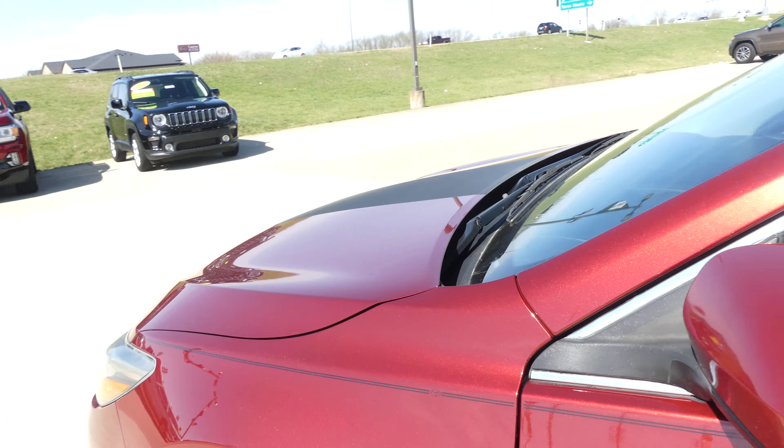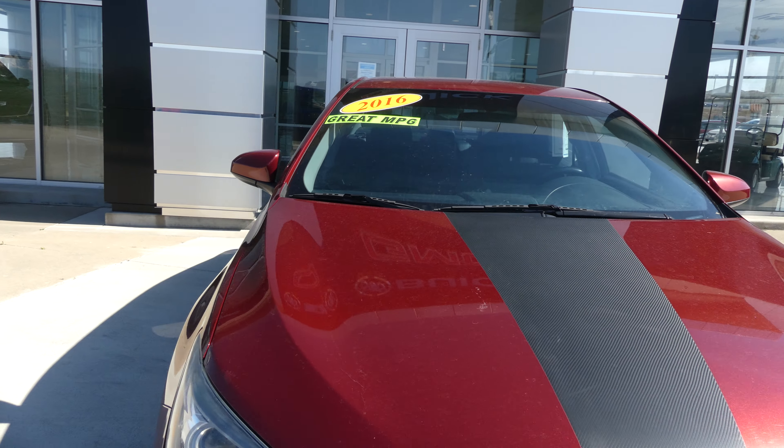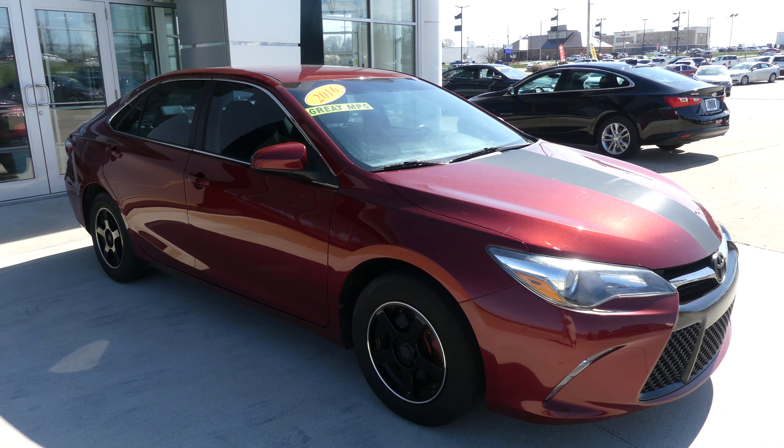Ruby flare red metallic exterior paint with a black sports stripe. If you have any more questions about this vehicle and you'd like to schedule a test drive, give us a call at 812-882-5574.